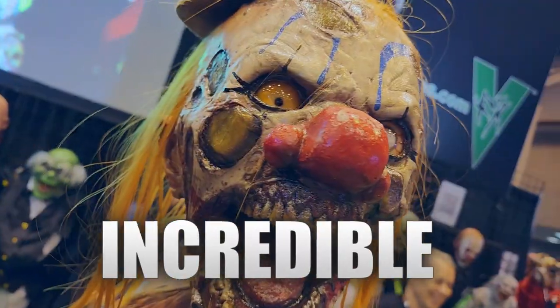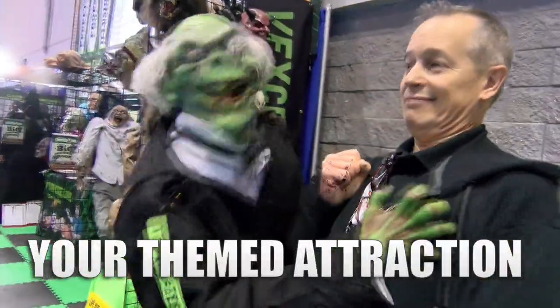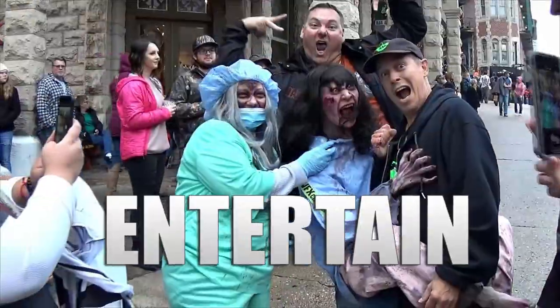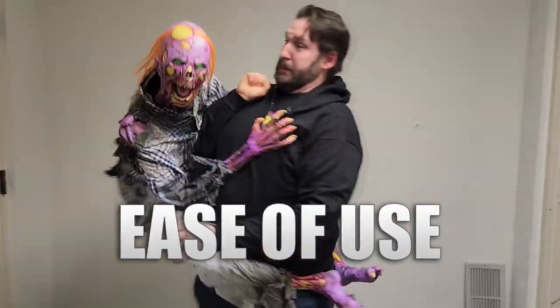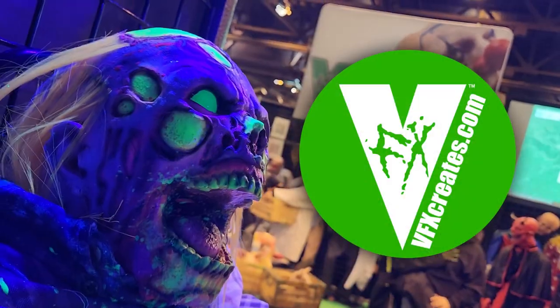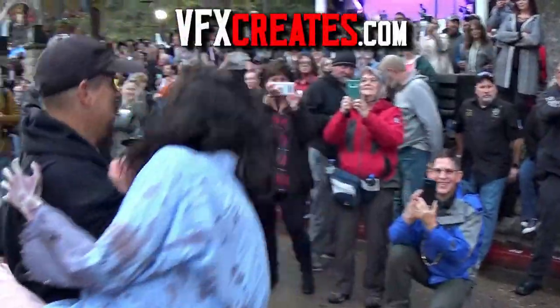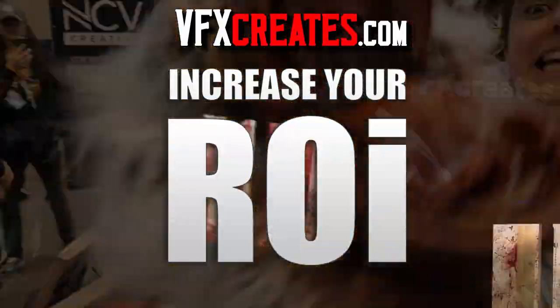See the entire line of incredible VFX products in action. If you're looking for the best return on investment for your attraction — products that can be used to scare, to entertain, and to promote, all designed for ease of use and customer satisfaction — look no further than VFX Creates. Visit VFXcreates.com and increase your ROI.